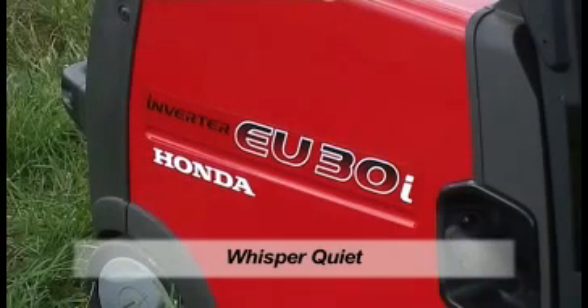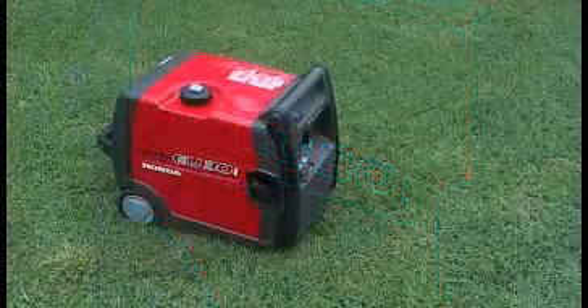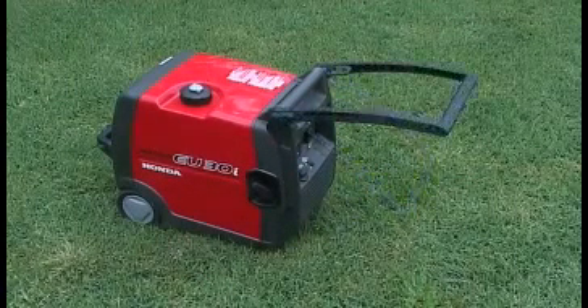They're the quietest model on the market, so running the unit all night will not upset the neighbours. The EU30IU is very portable, with a folding traction handle and large mobility tyres combined to make for easy carrying and smooth movement.